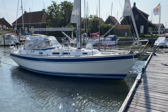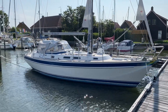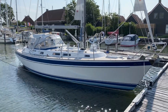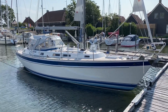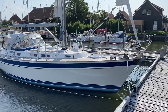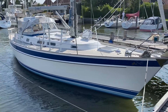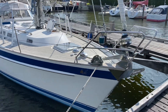Ahoy! Dear Hallberg-Rassy friends, take a good look. Today we are visiting a very beautiful Hallberg-Rassy 39, currently moored in Hindelopen, Friesland, in the northern part of the Netherlands.